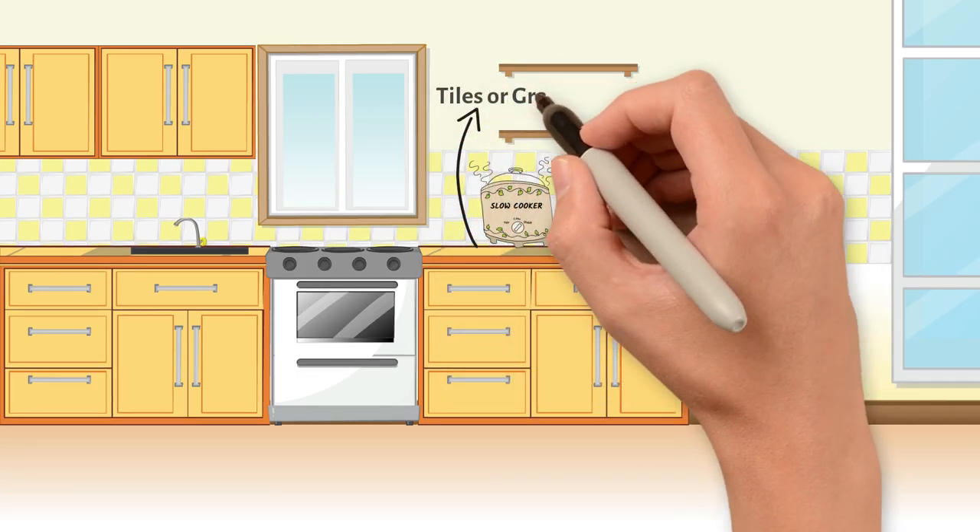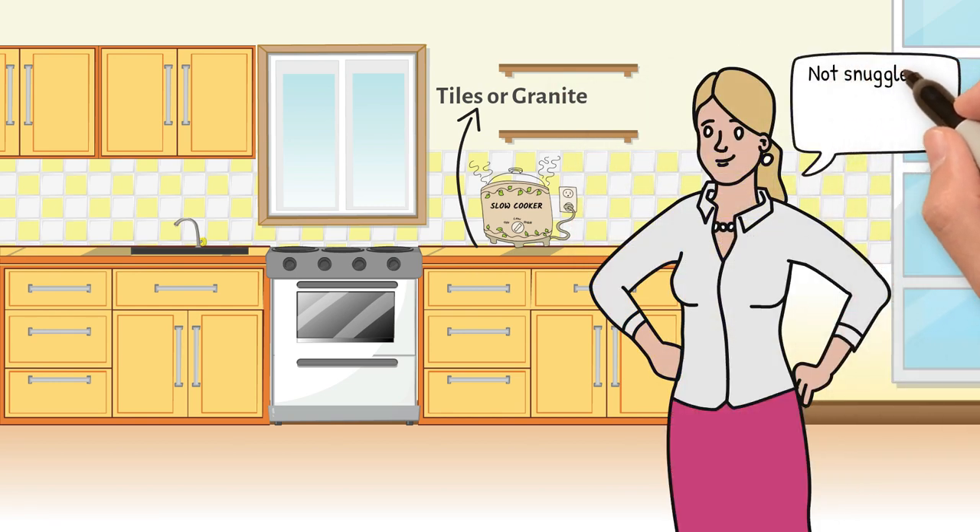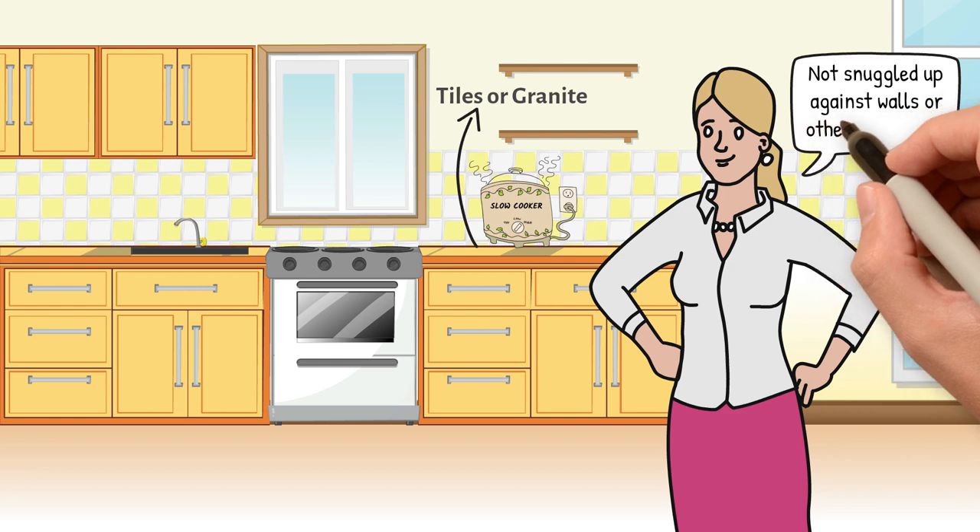The slow cooker should be positioned on a heat-proof surface, like tiles or granite, and it's best to give it some space — make sure it's not up against walls or other appliances.